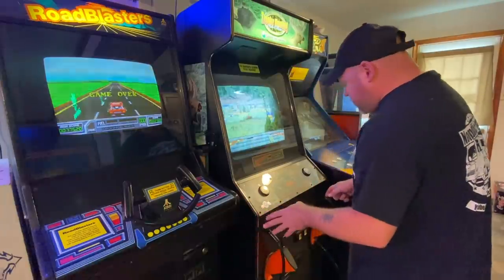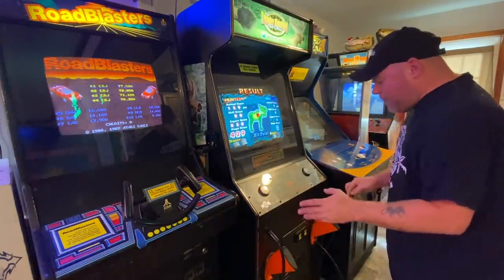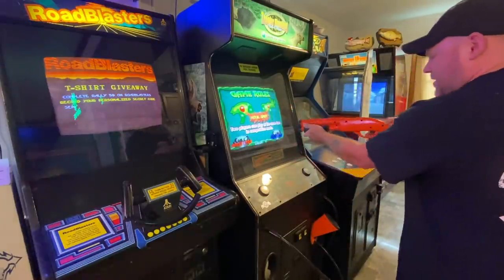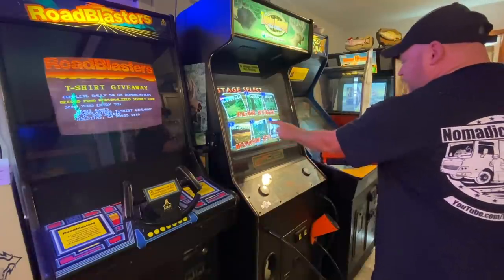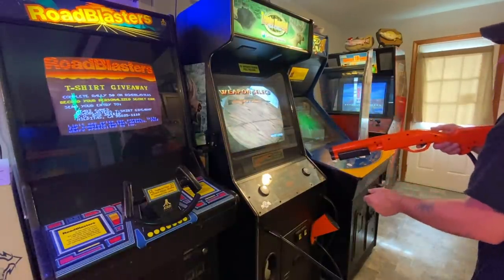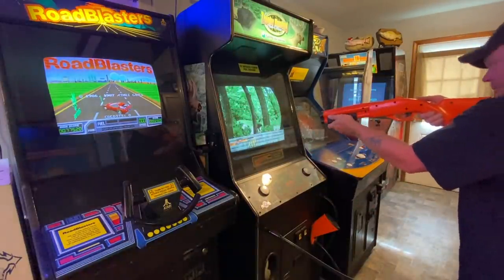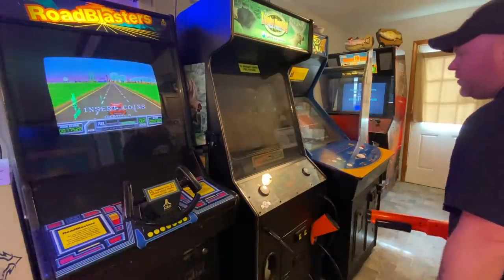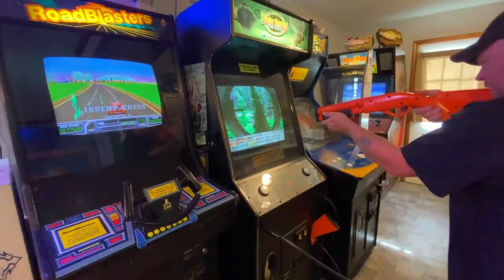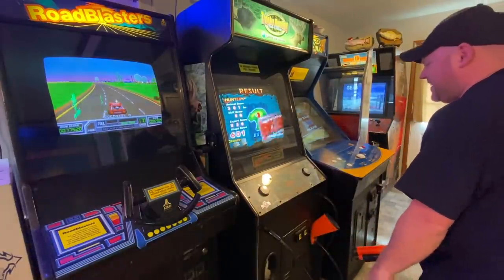I can also adjust all the volume levels on the individual games. This trophy hunting game is actually really cool - it is a two-player game. You gotta cock it back every single time. You get to select Colorado, Idaho, Maine, Montana, Utah, or Alaska - we'll go with Idaho. So we're shooting bear, you get to select which weapon you want to use, and you can't shoot the babies - you can only shoot the big bears. Just a game - don't get triggered, it's just for fun. That shows you where you hit him on there. That's a really fun two-player game.